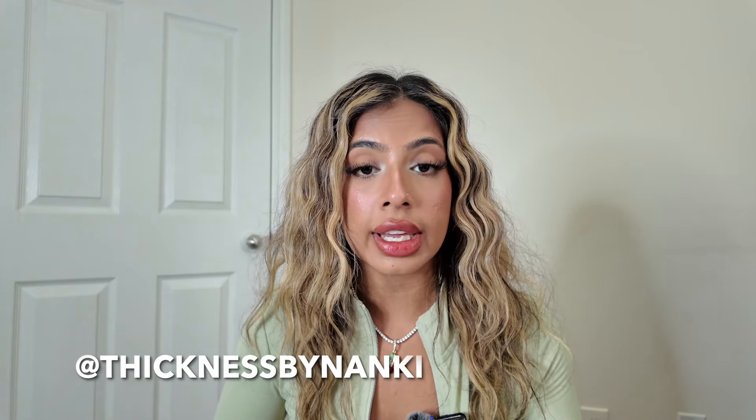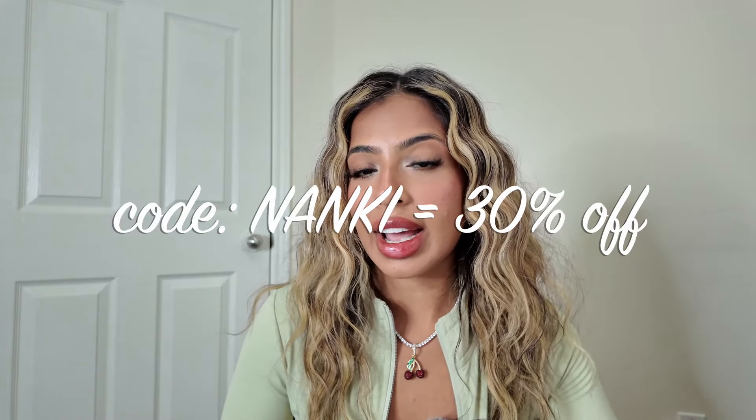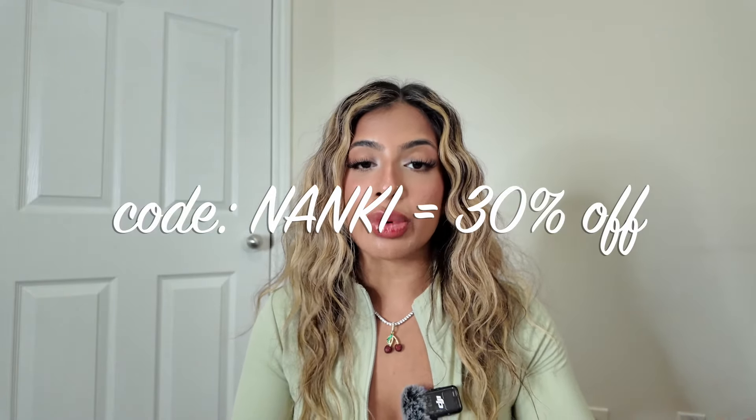A huge shoutout to Shop Gold for sending me this necklace I've been wearing throughout the video — I genuinely love their material and quality. My stud earrings are from them too; they're super shiny and I always get compliments, you can see them from so far away. I'll tag them down below, go check them out! That's everything in my try-on haul. The launch is November 26th at 2 PM Central Standard Time — follow me on Instagram at ThicknessByNanki where I have a countdown set up. Use my code NANKI to save 30% off. I'll see you guys in my next video, bye!